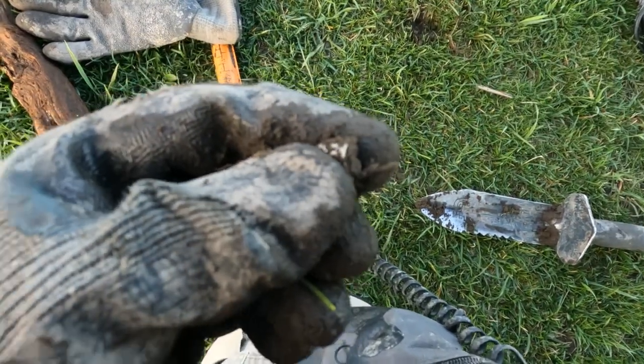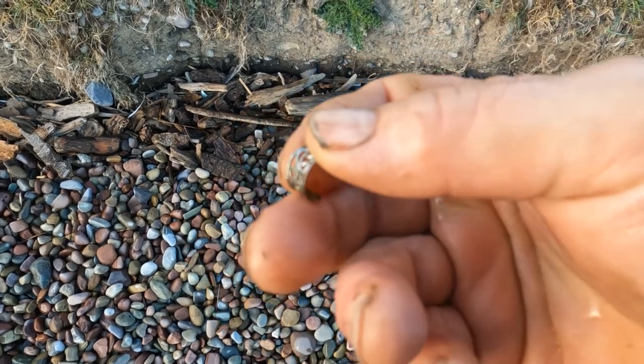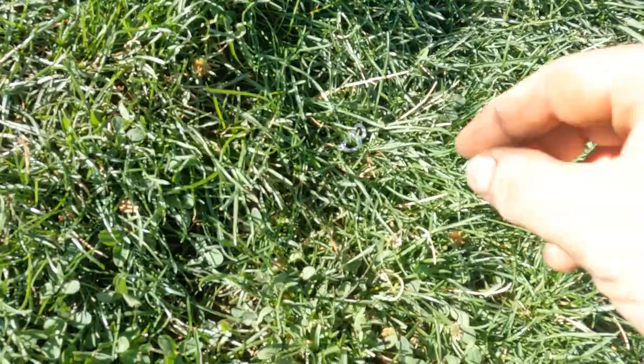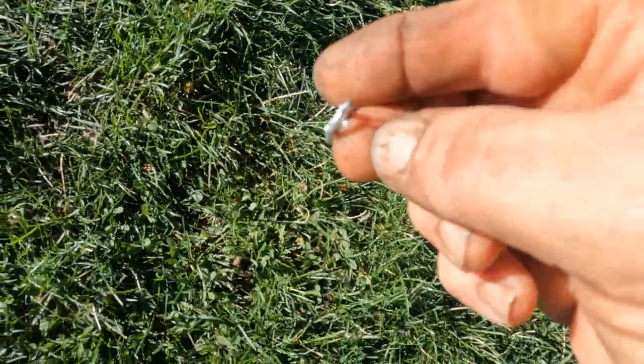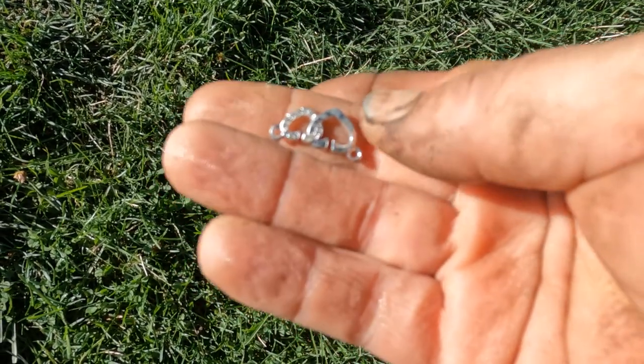Let me clean it up - yeah, there we go. It's cleaned up now. I think it's a stainless. So I got some sort of jewelry - darn, bling again I think.